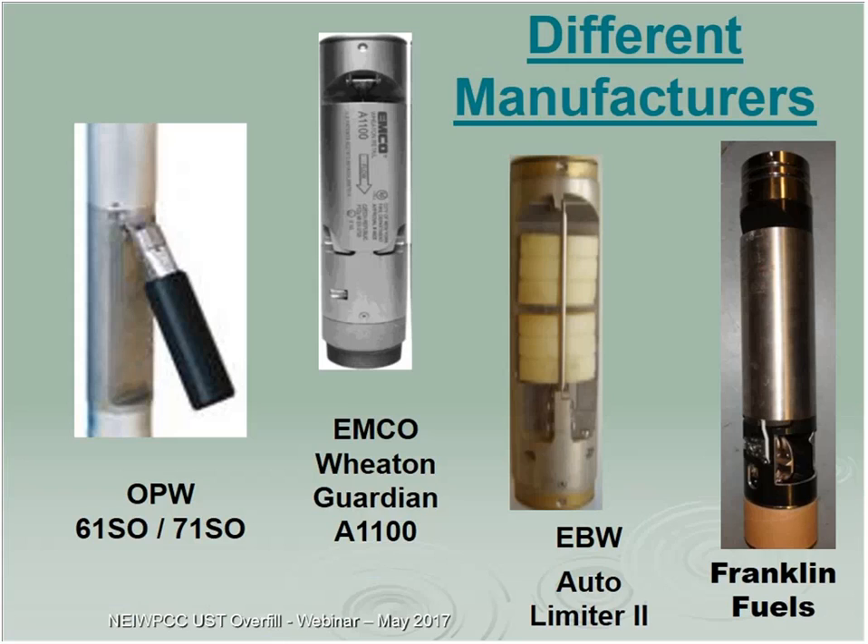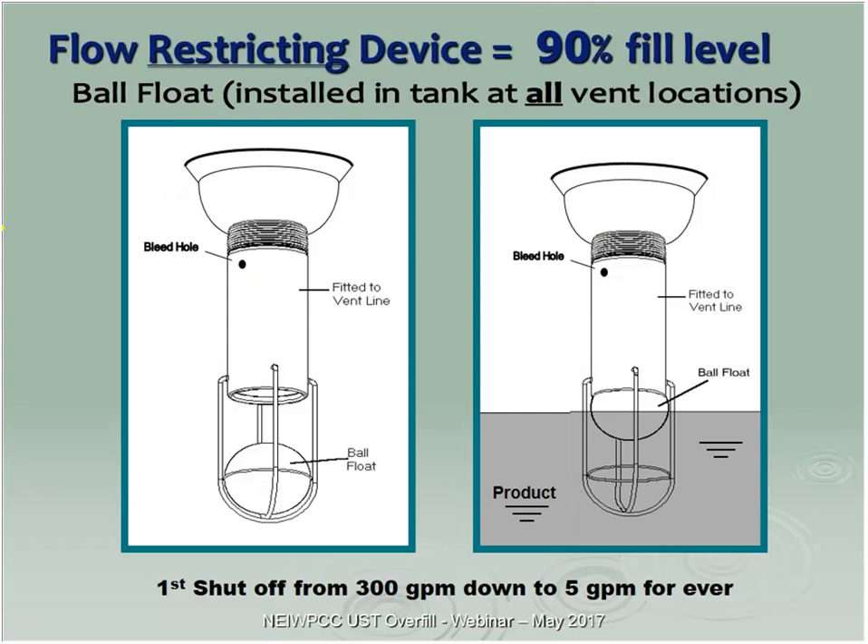Typical manufacturers include OPW, Emco Eaton — this one has two floats: a primary shutoff and a second-stage shutoff. Franklin Fuels is also a two-stage device. The ball float sets off at 90%, closing from 300-400 gallons per minute down to just 5 gallons per minute through a bleed hole. There's nothing to close off the bleed hole, which is why we call it only a restrictive device.